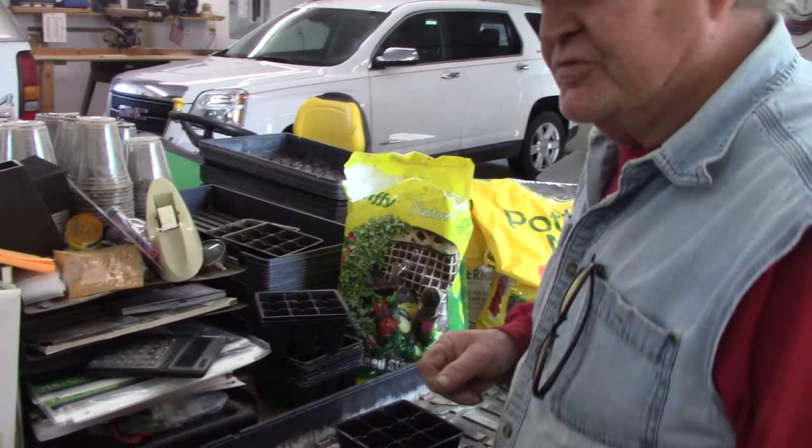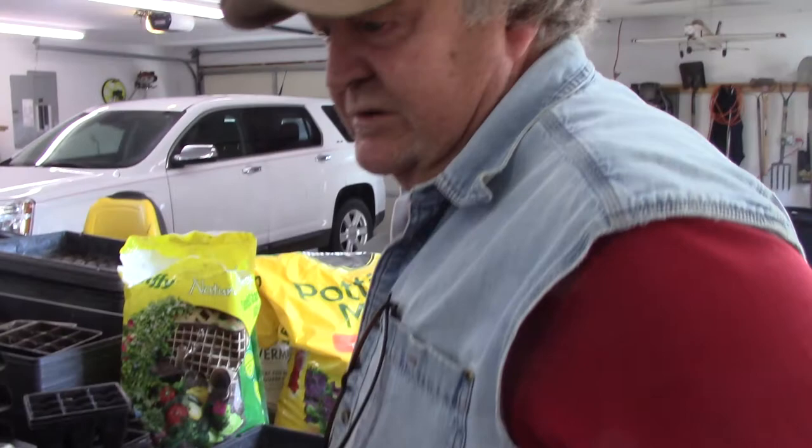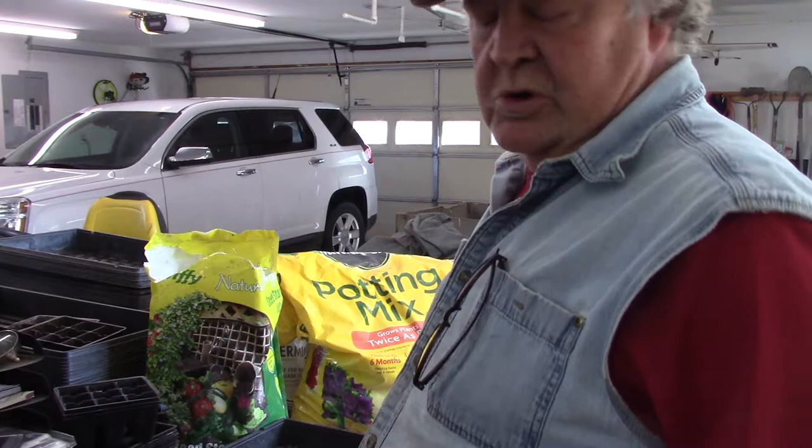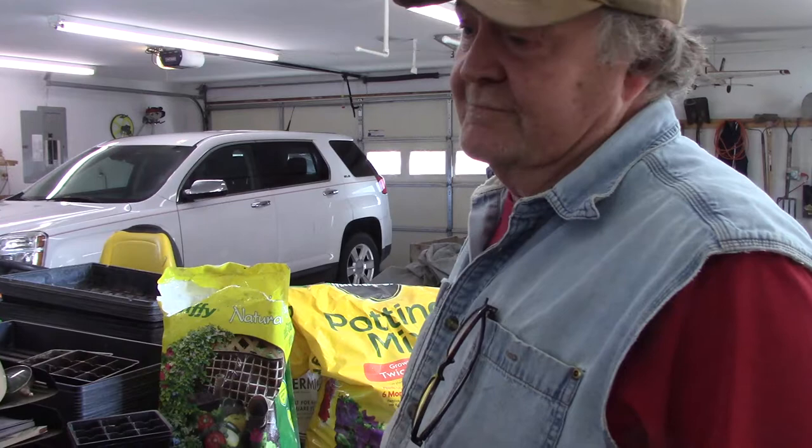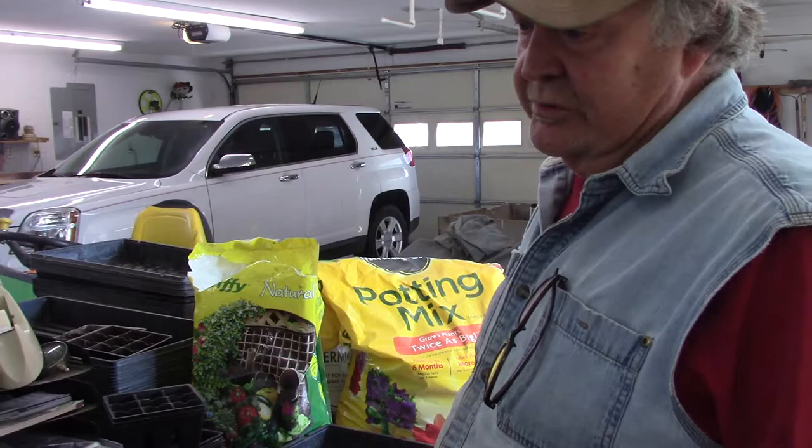Hi folks, this is County Line Gardener. It's January the 1st and I'm ready to plant some seeds — I can't wait any longer. We always plant our flower seeds the first or second week of January. We want them blooming nice by May. We sell our flowers in pots and hanging baskets and ladies just love them, and I love growing them. We're going to grow a few more this year than previous years, and we just want to get a little bit earlier start.